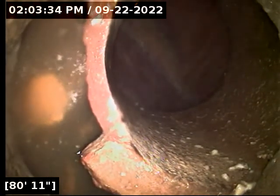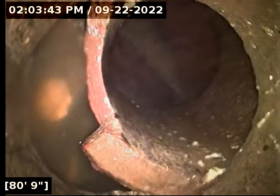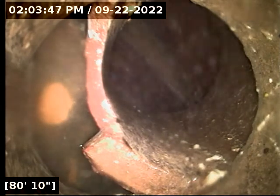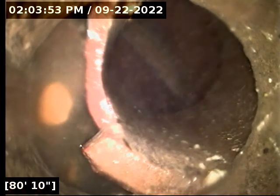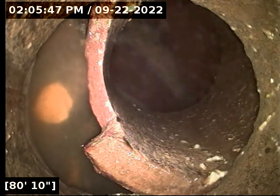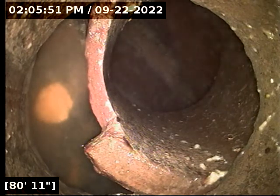We're not able to access the city sewer main because of the broken line. That is just a connection piece at 81 feet. We've got an offset here at the city sewer main connection point, so we're going to pause the camera here. We're at 81 feet with an offset at the city sewer main connection.